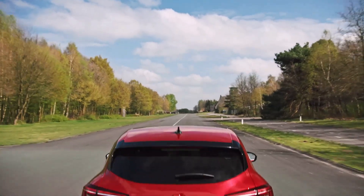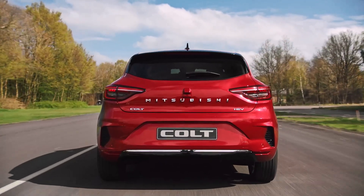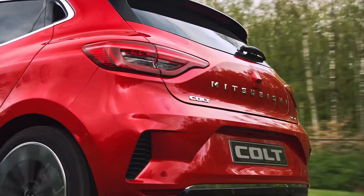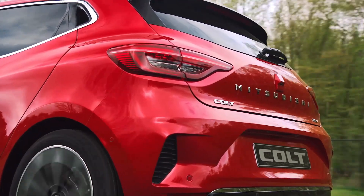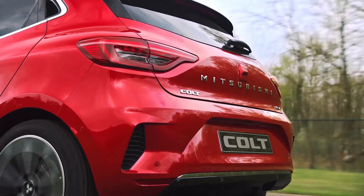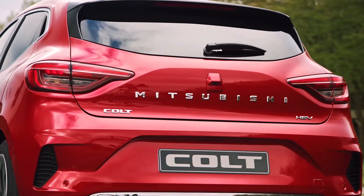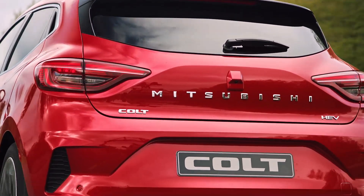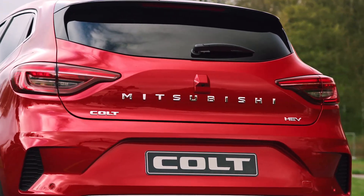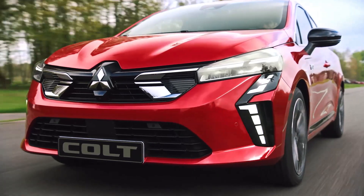The Mitsubishi Colt is a compact 5-door hatchback created specifically for European customers. The car is based on the same chassis as the current Renault Clio, which uses the CMF-B platform — a collaboration of the Renault-Nissan-Mitsubishi Alliance. The latest version has now appeared in the European market.